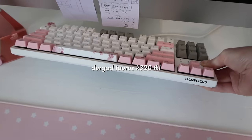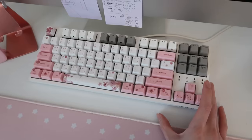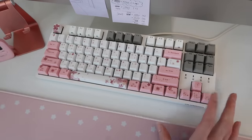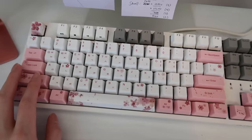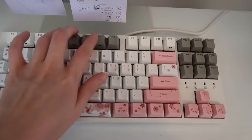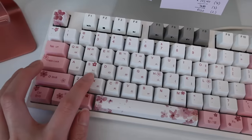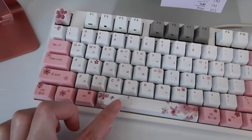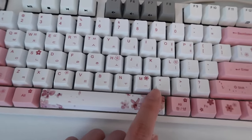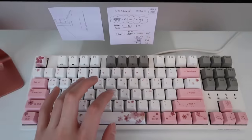My desktop is an iMac. Here is my keyboard — this is the Durgod Taurus K320, a ten-keyless keyboard. This is my first mechanical keyboard purchase; I definitely plan to try out a custom one someday. These are keycaps that I placed myself — the gray ones are the originals, but I switched most of them with ones I got online. I got them specifically for the pink color and cherry blossom design, but I also wanted Hangul on my keycaps so I can type in Korean.